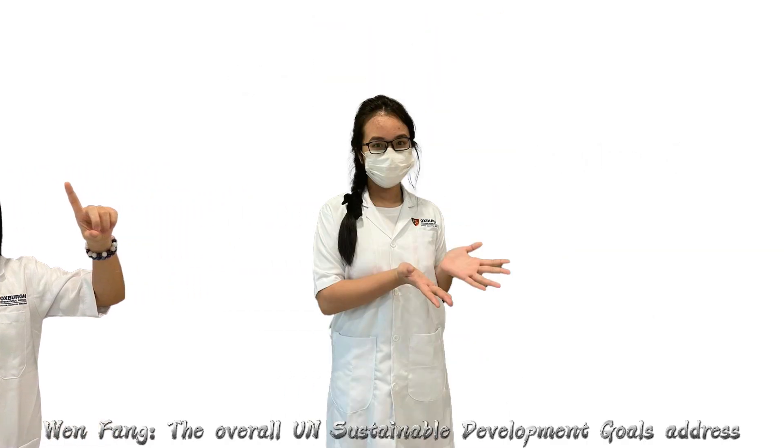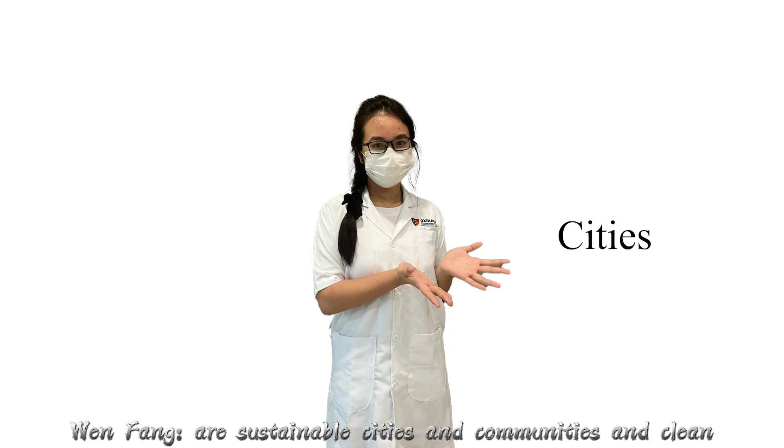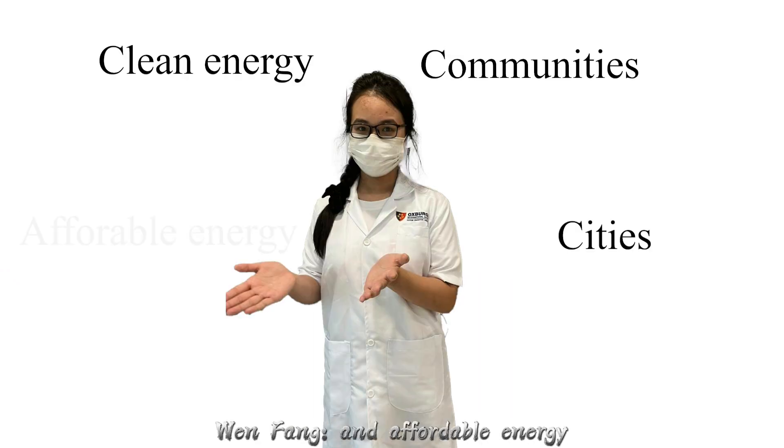The overall UN sustainable development goals addressed are sustainable cities and communities, and clean and affordable energy. That's all for our video. Thank you!